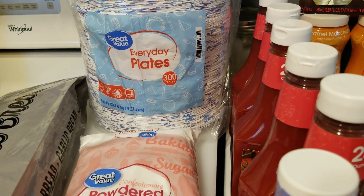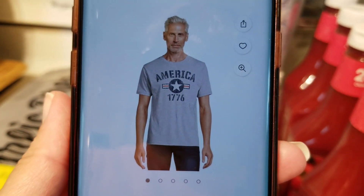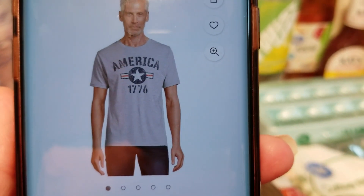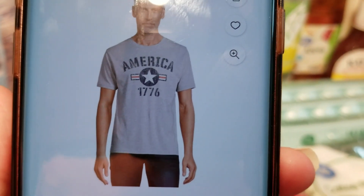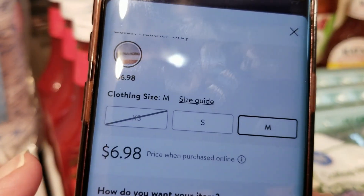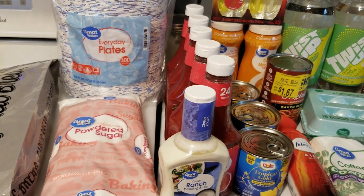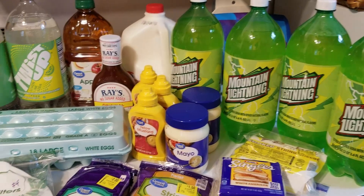Then I got my son a shirt — a patriotic shirt for $6.98. The last few years I pick him up one of these and he likes to wear it year-round. This one looks like the old Air Corps emblem, which he likes. So today we have a grand total of $116.85. Catch you next time.